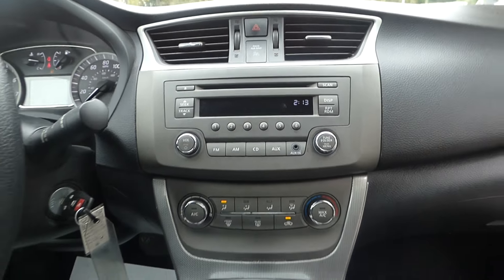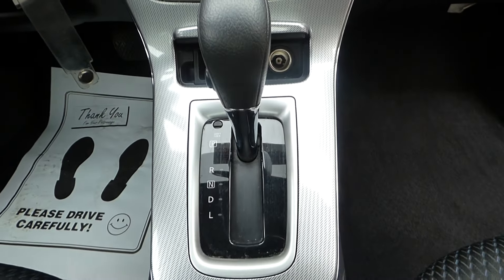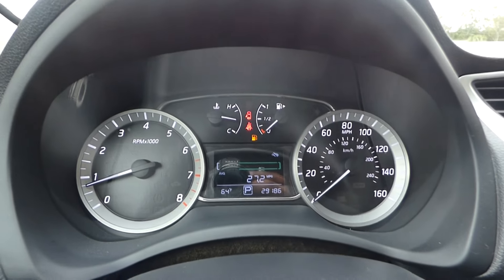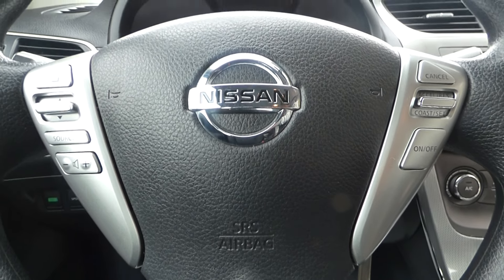Here's your center stack. CVT automatic transmission. Steering wheel-mounted audio controls and cruise control.